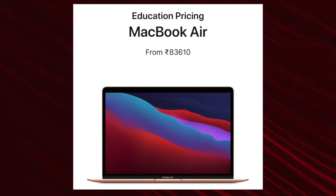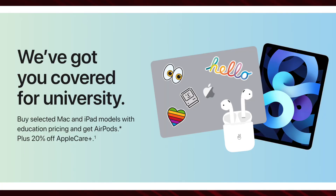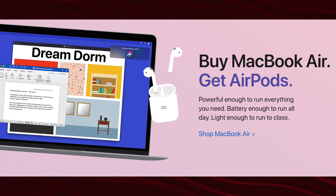The most compelling part about this laptop is the price. The MacBook Air M1 retails for about 93,000 rupees from the official Apple website, but if you use your college email you can get a 10,000 rupee discount, bringing it to just 83,000 rupees. They also have an offer where if you buy the MacBook Air M1 or any other MacBook, you can get AirPods free as well, which is worth about 10,000 rupees.